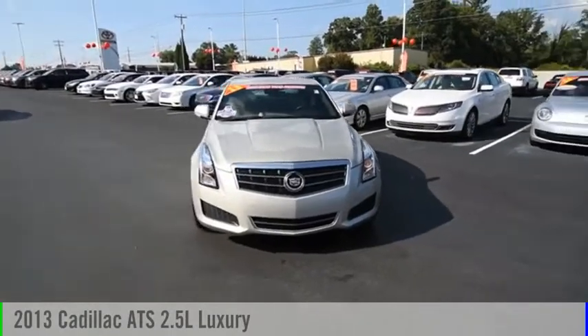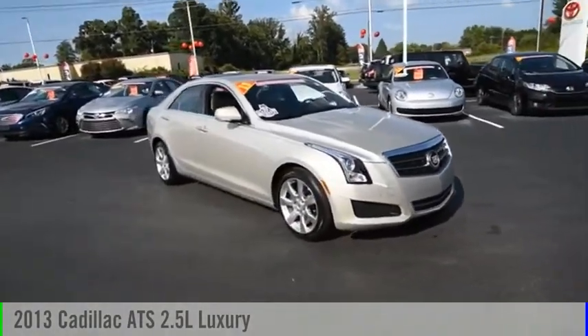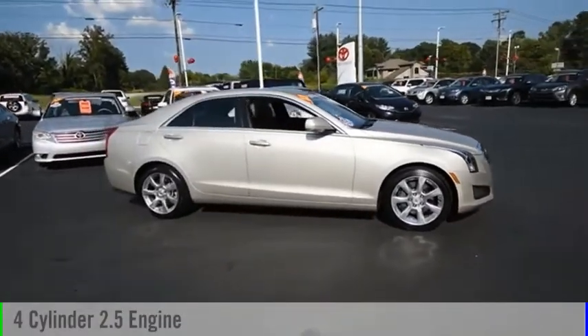Looking for the right vehicle? Check out the 2013 ATS. This vehicle is powered by a rear-wheel drive, four-cylinder, 2.5-liter engine.